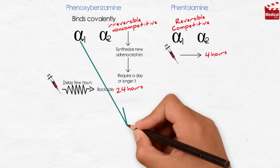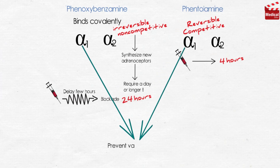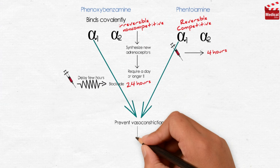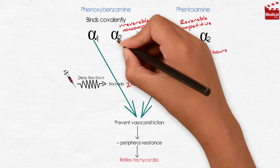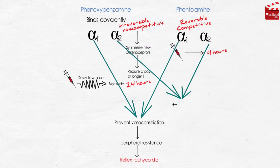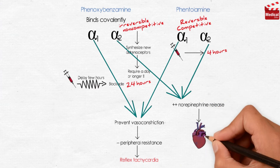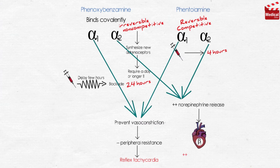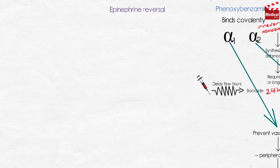Both agents block alpha-1 receptors, preventing vasoconstriction of peripheral blood vessels by endogenous catecholamines, thereby decreasing peripheral resistance, which provokes a reflex tachycardia. They also block presynaptic inhibitory alpha-2 receptors in the heart, resulting in more norepinephrine release, which stimulates beta-1 receptors on the heart, increasing cardiac output.